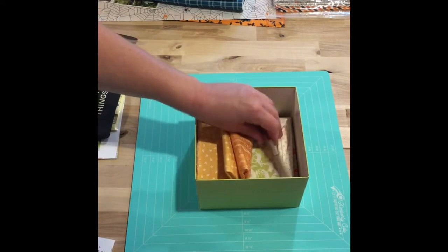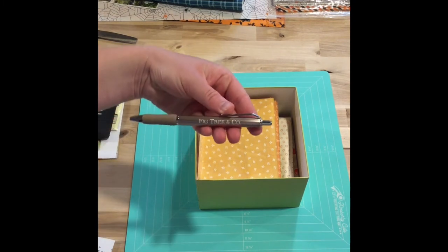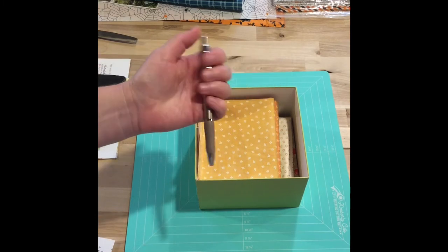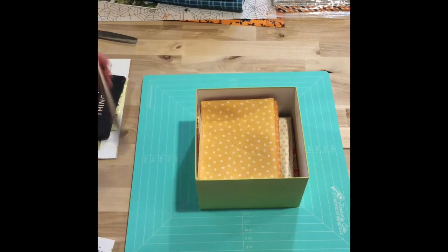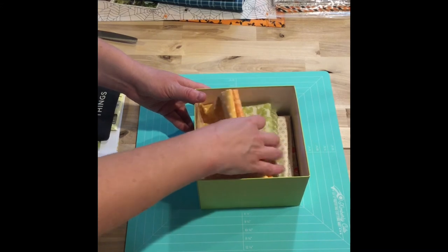And then we have a lovely rose gold pen - it says 'Fig Tree and Co.' on it. That will be my new favorite pen for sure. And then we have some fabrics, so let's get these out.